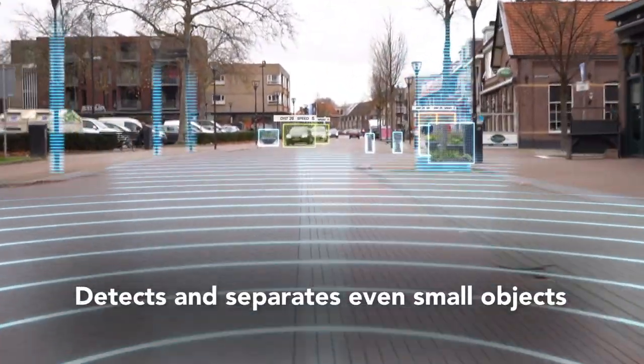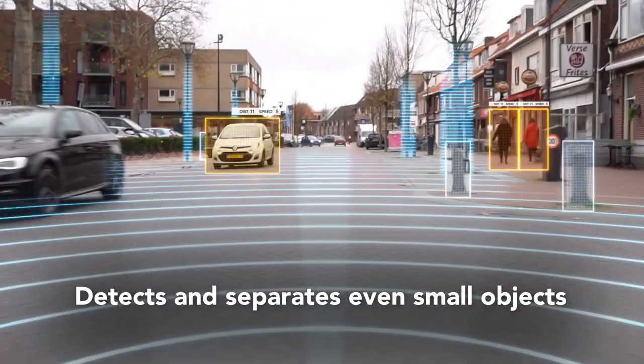Imaging Radar is able to separate objects in close proximity and identify them as individual objects. Additionally, its high resolution means it can detect and separate even small objects.